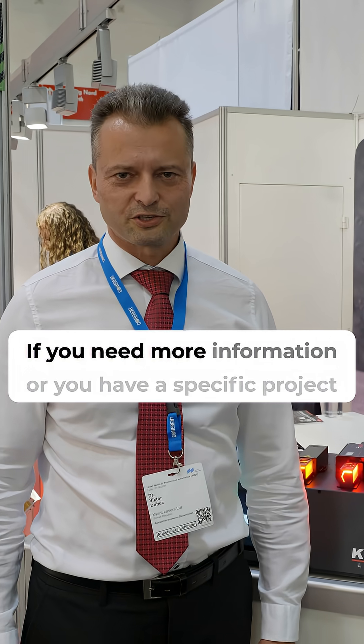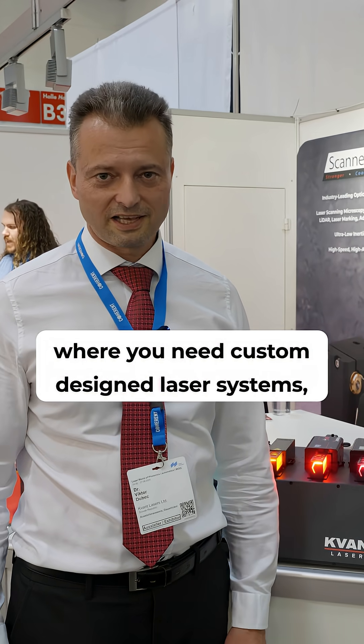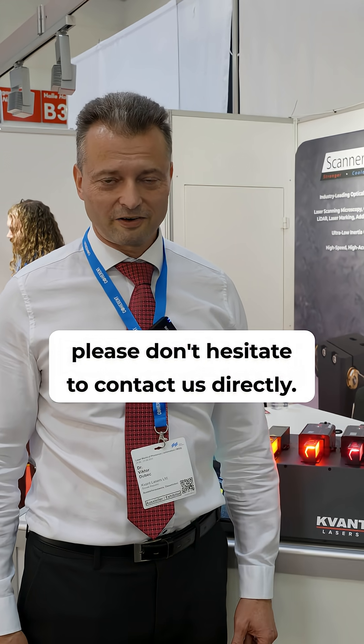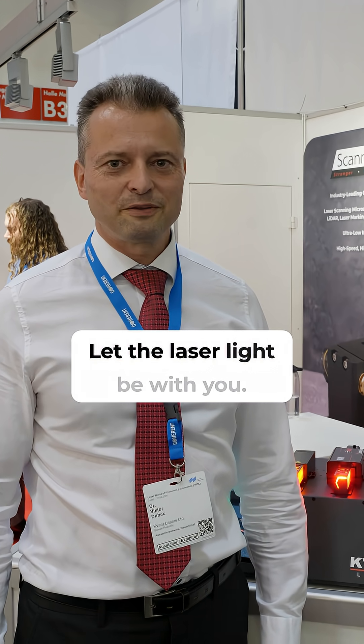If you need more information, or you have a specific project where you need custom design laser systems, please don't hesitate to contact us directly. Looking forward to hearing from you soon. Let the laser light be with you.